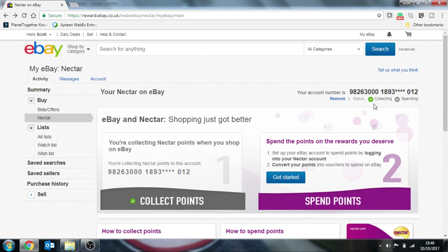You can see now that the green tick is now being selected on collecting, but we want to be spending Nectar points. So to do that we go over to Get Started.